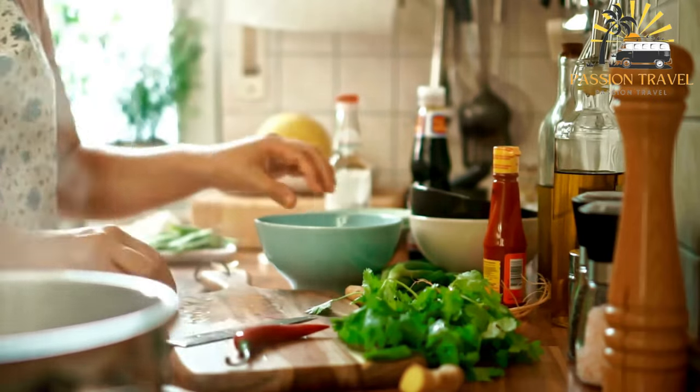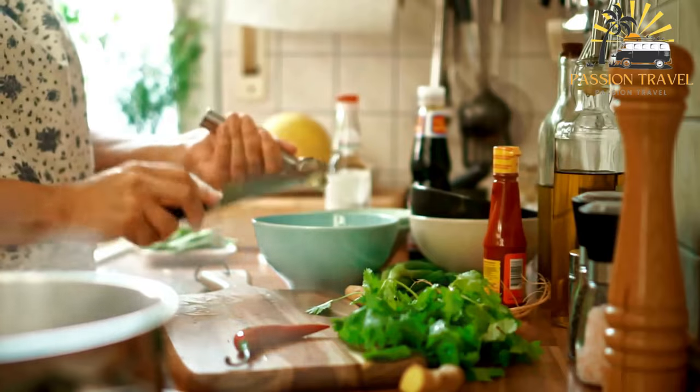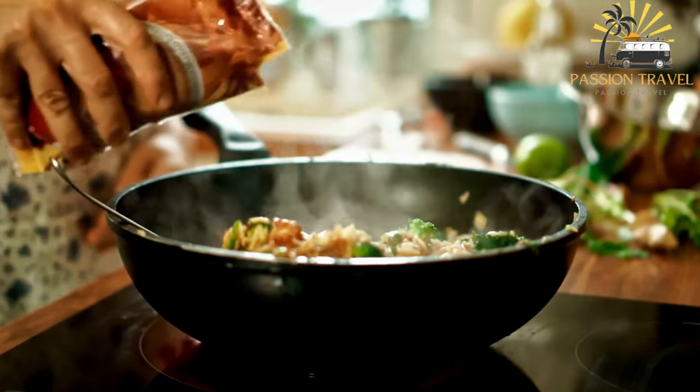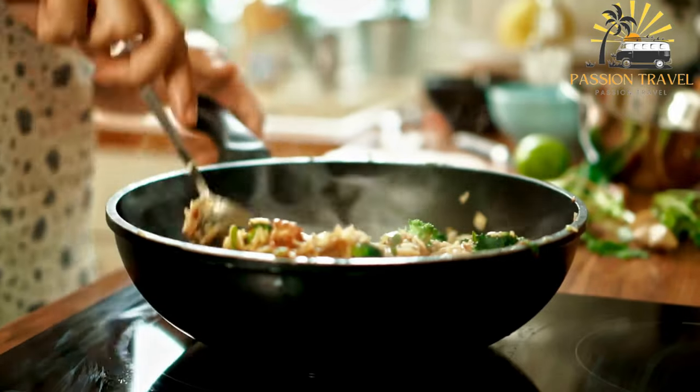The dish is known for its fragrant aroma and bold flavors. It typically starts with cooked rice that is left to cool and dry out slightly. The rice is then stir-fried in a wok or frying pan with a combination of vegetables such as onions, garlic, carrots, peas, and peppers.